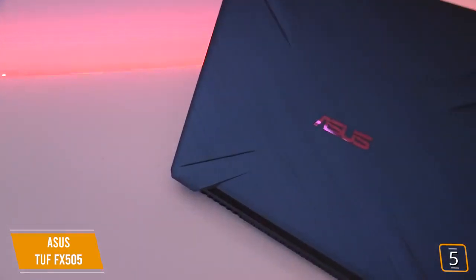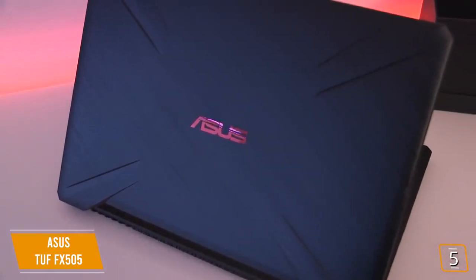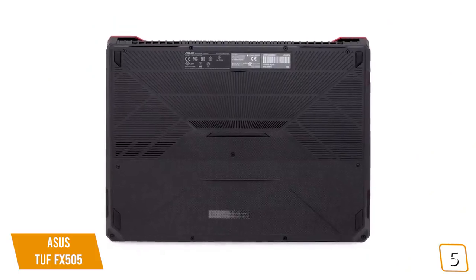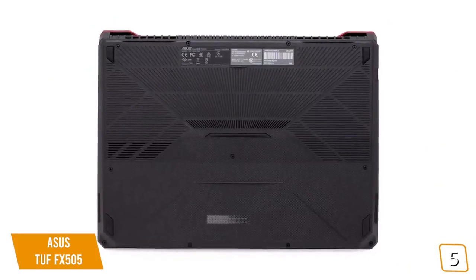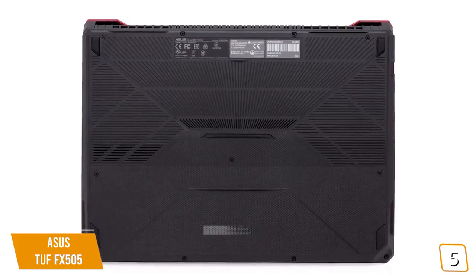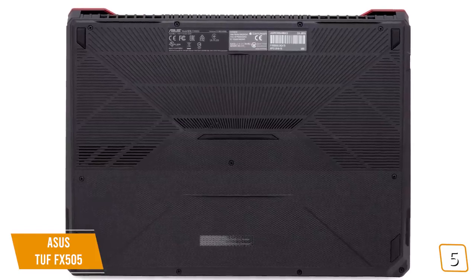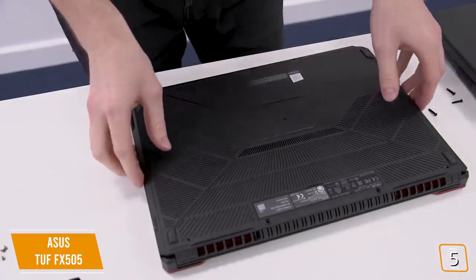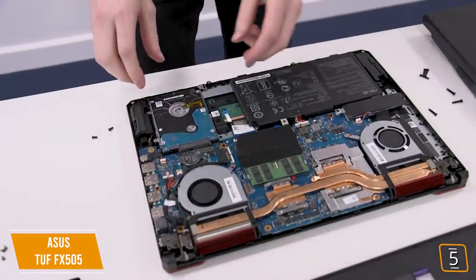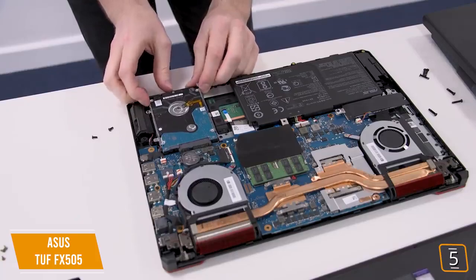At about 5 pounds, it isn't the lightest gaming laptop on the market, but it's not the heaviest one either, and can be adequately ported around. The TUF's battery isn't meant for extended play sessions — regular use can see it get anywhere from 4 to 6 hours before requiring a top-up, and gaming is going to bring that number down severely. The Asus TUF FX505 makes sacrifices, but does so in the right ways to balance the price against the hardware inside. For AMD gaming on a budget, this is our pick.